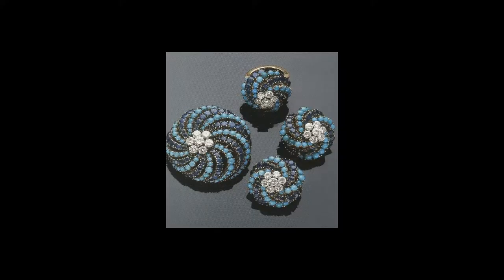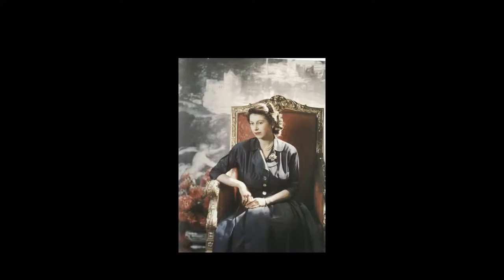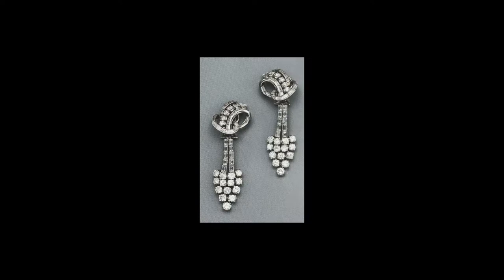Earrings for evening wear tended to be rich in design and lavishly set with precious gemstones. The designs were the same as those for day wear, except that gold was substituted by diamonds. Gemstones, scrolls, curled leaves, flower heads, rosettes, and turbans, often of considerable size, became the surmounts of long articulated cascades of tassels or baguette diamonds, terminated with marquise or pear-shaped drops, occasionally stretching almost to the shoulder and free to move, glitter, and reflect the light.